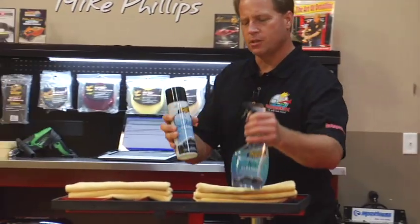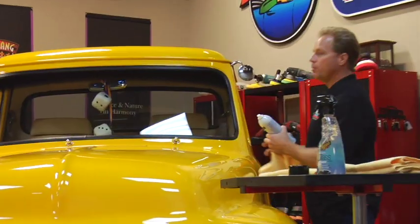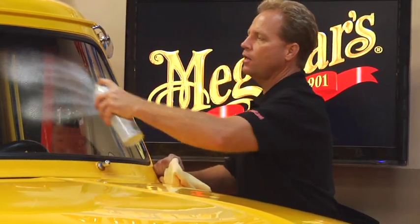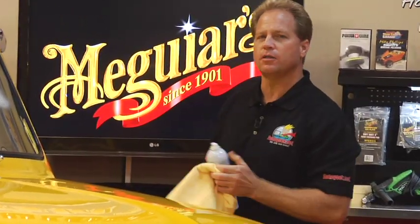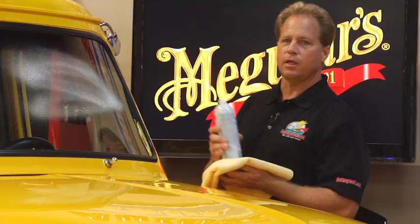This comes in two versions: a pump spray and an aerosol. It's ammonia-free, which means it's safe on tinted windows, and it's strong enough to clean the worst things that build up on your glass — on the outside, things like bug spray, tree sap mist, and road grime; on the inside, things like vinyl fog and smokers film. Here are a couple of tips to get really clean, streak-free glass.